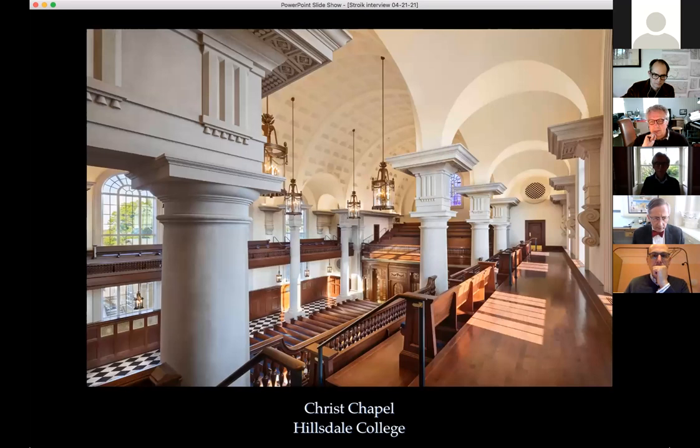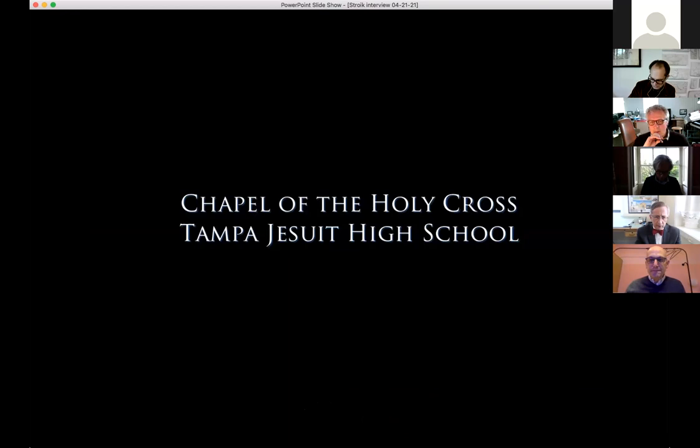The balconies were unusual for a Catholic church but were visually important to the client. They also doubled the seating capacity, expanding a 600-seat church to accommodate 1,400.